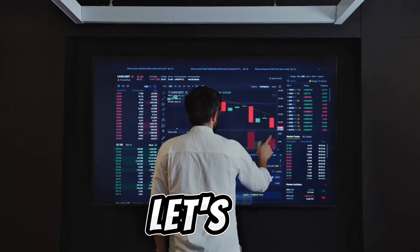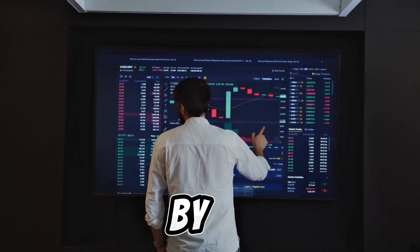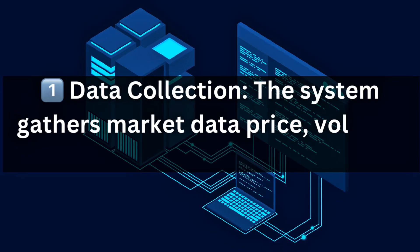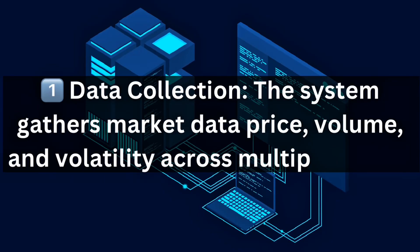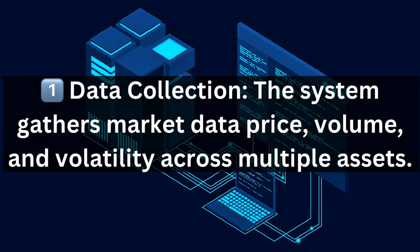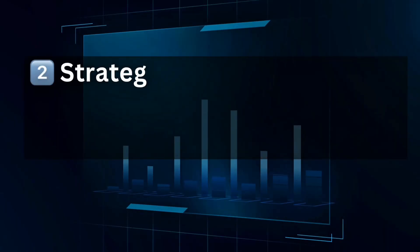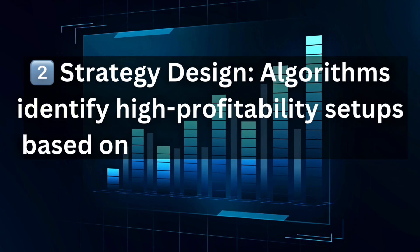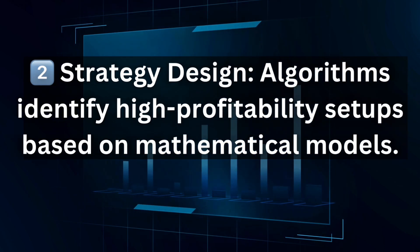How does quantitative trading work? Let's break it down step by step. The first step is data collection — the system ingests market data including price, volume, and volatility. The second part is strategy design, where algorithms identify high-probability setups based on mathematical models.